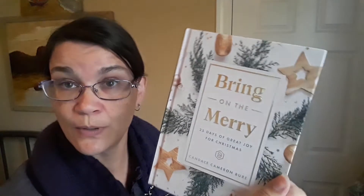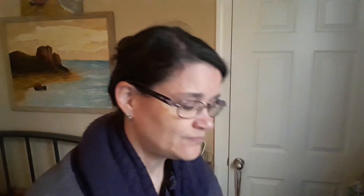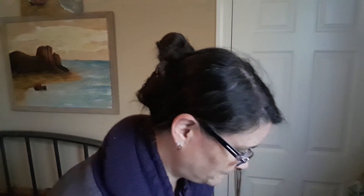For the month of December, there's a devotional called 'Bring on the Merry.' It's more interactive — there are things to read but also projects and things to do with your family. If you want to look into that, there's a group I can share the link to. That starts on December 1st.